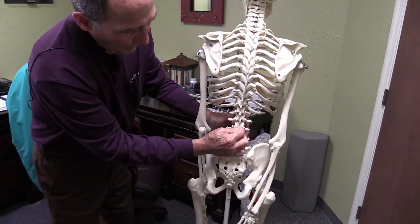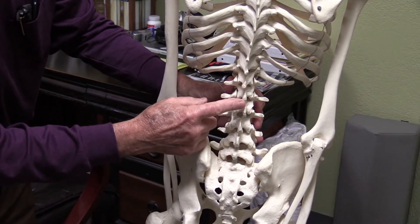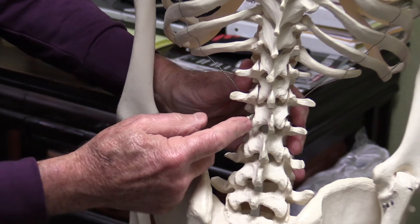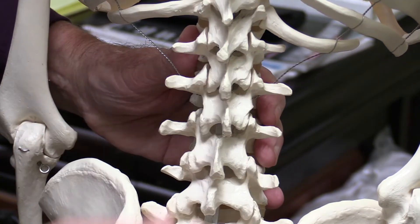This vertebra here hooks up with the vertebra below it and with the vertebra above it, and it does so by way of these facet joints. So every vertebra has four facet joints — two below and two above — where it hooks up with the other vertebrae in the column.